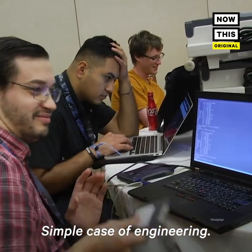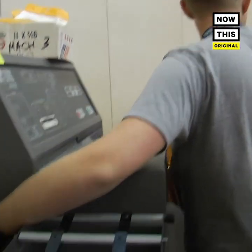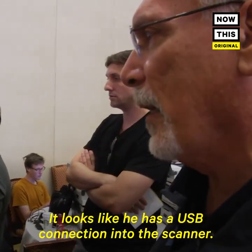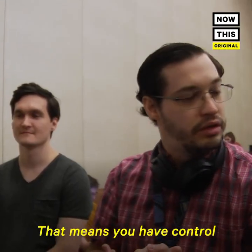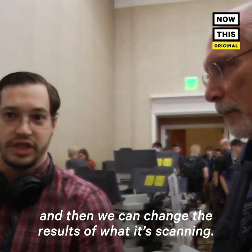Simple case of engineering. He has a USB connection into the scanner. The serial console in the back gives us a root shell — that means you have control of the machine. I have full control of that.